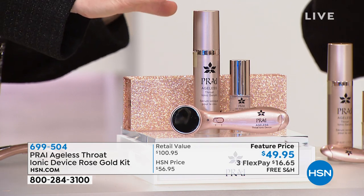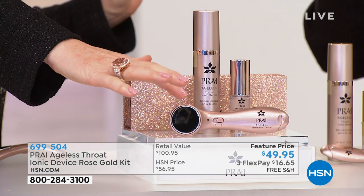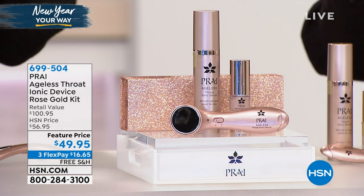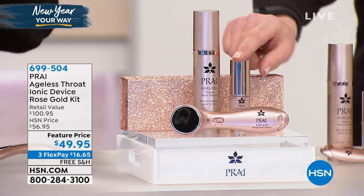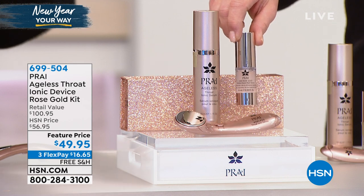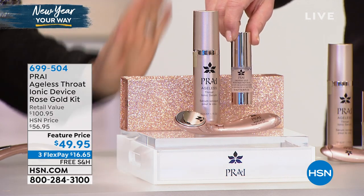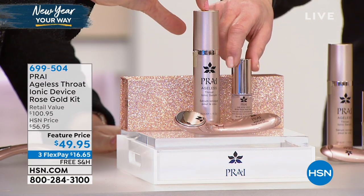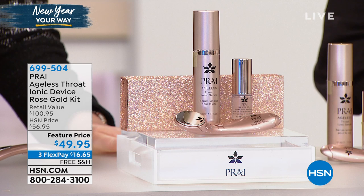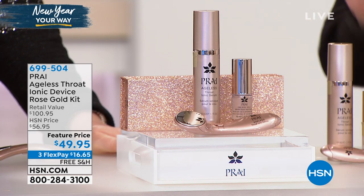It has to work as a pair. The serum and the device are a pair — it's a marriage, and they need each other. And then you give away the store. What is this little rose gold thing? This is just a little gift — a new rose gold serum for the face, but it's a gift. Girls, when you see this, normally this collection, without the gift, is $99. And it's sold out at $99. This is the limited edition in beautiful rose gold, which I'm very partial to.